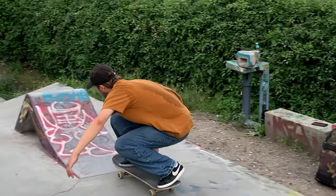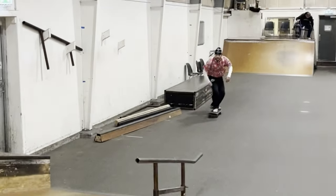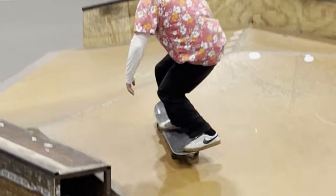I've had multiple pairs of them, obviously in different colors, but my most used pair is this pair of black denim ones, and let me tell you, they've taken a beating. I've just been wearing them so unbelievably much since I bought them two years ago.